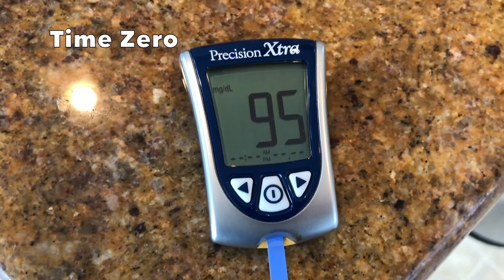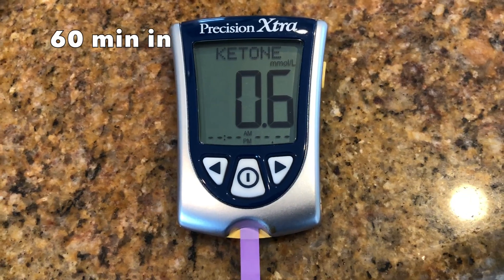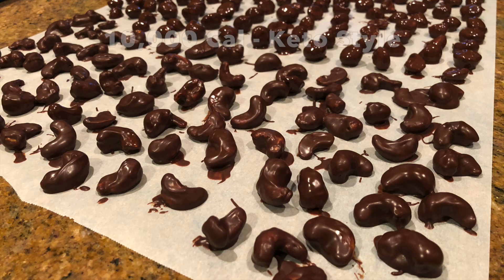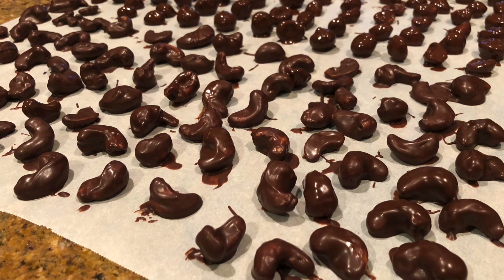Now I wanted to compare those to pure sugar — essentially five grams of carbs — which had kind of an expected result of bumping about 20 glucose and a drop of 0.03 in the ketones. Alright, that's it — a very short video for this week. Next challenge: the long-anticipated 10,000 calorie keto-style challenge.